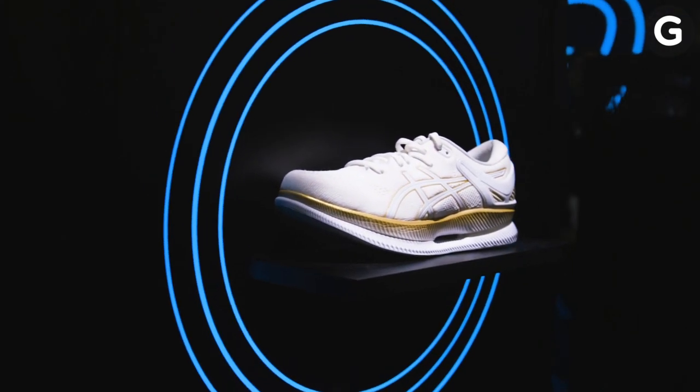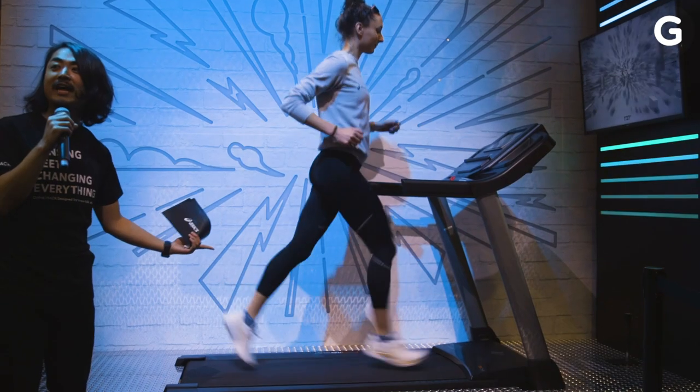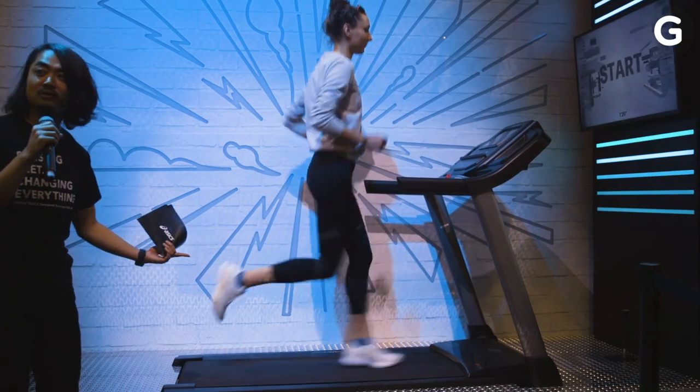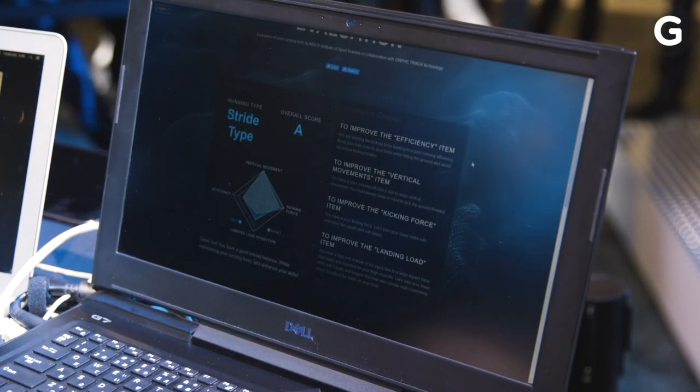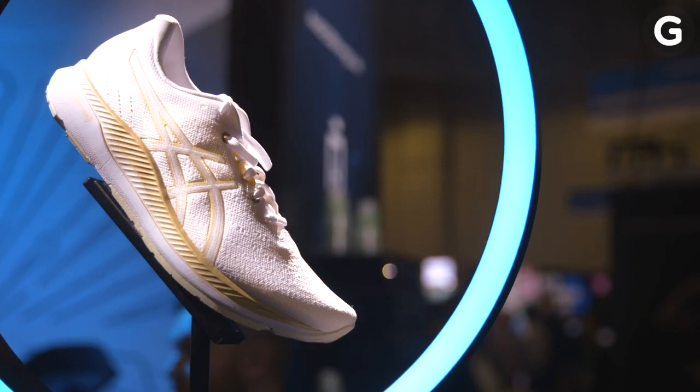Just because you're a runner doesn't mean you run well, but at CES 2020, ASICS has a solution for that. Here in Vegas, ASICS has two goals in mind: first, to show off how its shoes are based on high-tech data analysis, and second, to announce its new EvoRide Smart Shoes.